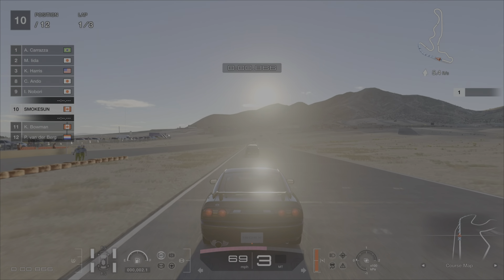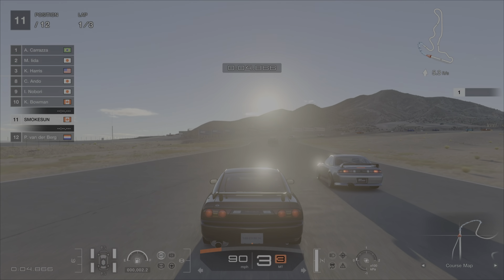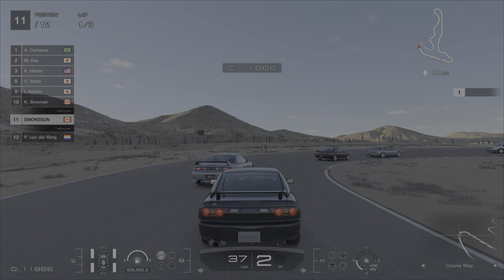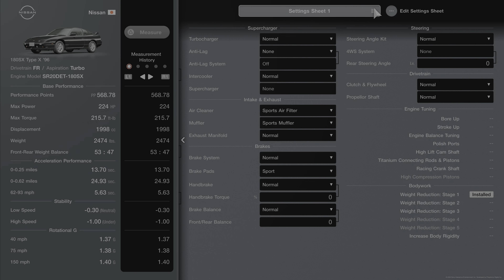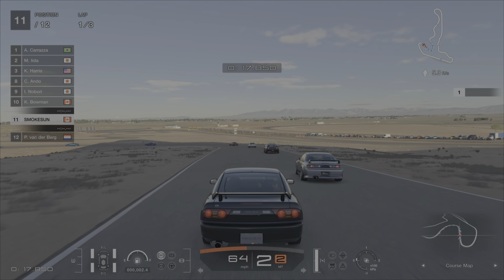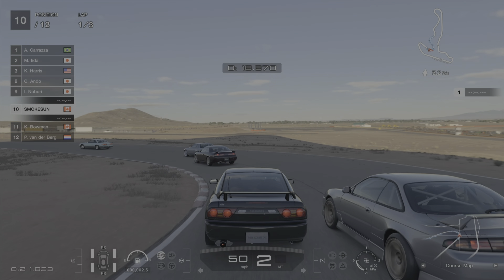Second race is the Sylvia Sisters at Willow Springs, and I'm driving the 1996 Nissan 180SX Type X. I didn't have to adjust the power of this car because I hadn't bought any upgrades prior to this race. I did end up buying the sports air filter, muffler, and brake pads, with the first stage weight reduction. It didn't make me faster than the AI, but as usual you can get them on the turns and gain positions, and with three laps there was ample time to get into the lead.